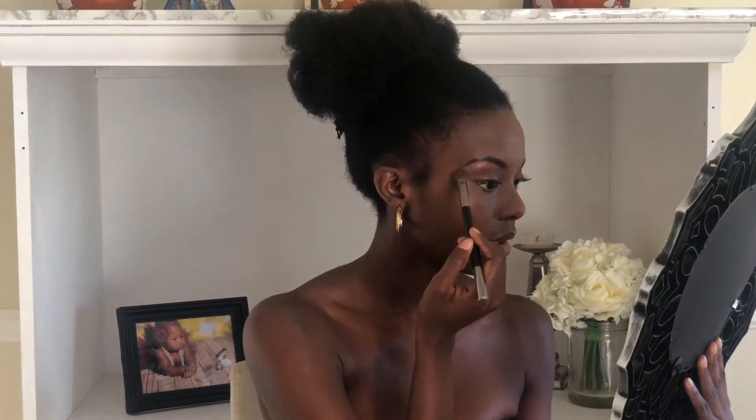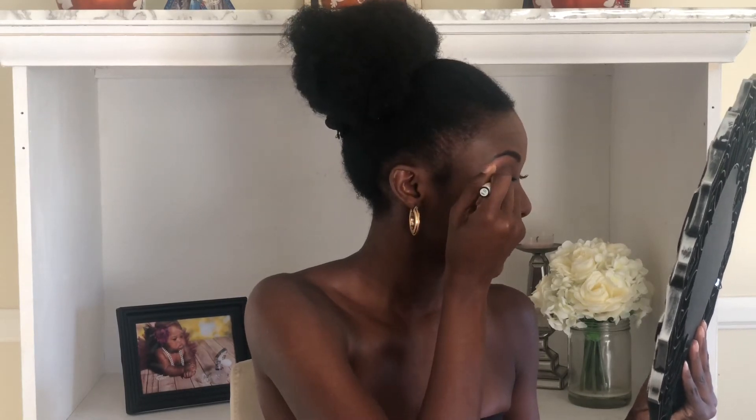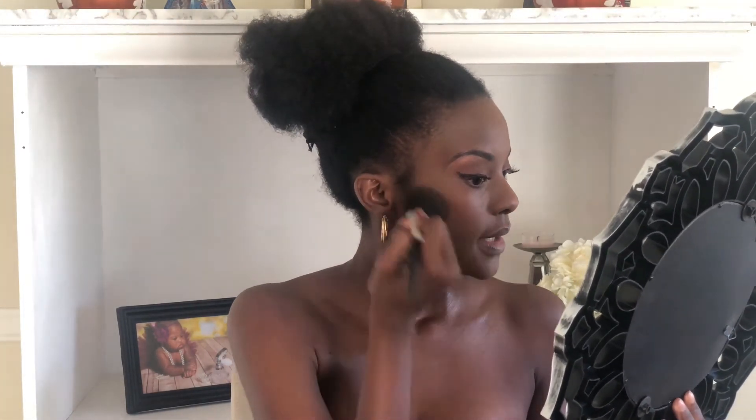I'm putting a goldish color from the NYX palette on my brow bone. For this look I did a wing — doing everything one-handed — starting from the middle and bringing it out. I originally did this with liquid liner but ran out, so I used liner from the shadows instead. For blush I used the pink from the ELF palette — I don't put on too much, but it's one of the colors that actually shows up on me.